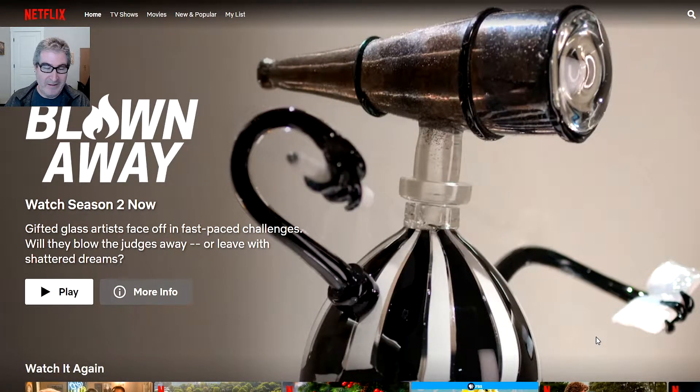Hola, gang! Got my dark roast coffee there. Wanted to show you something very cool. Have you ever wanted to watch something that is not in your country on one of the streaming services? Found out a way that you can do that.